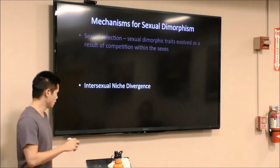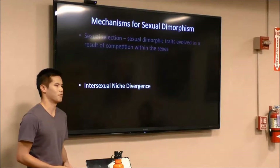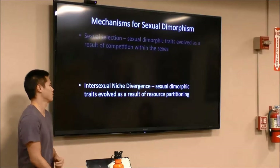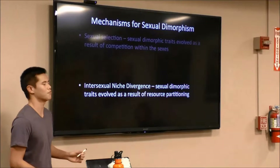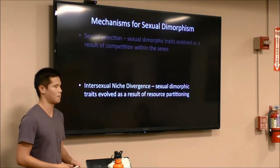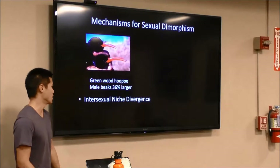Alternatively, sexually dimorphic traits can also evolve through the intersexual niche divergence hypothesis, which states that these traits evolved as a result of resource partitioning — males and females utilize different resources within the same habitat, reducing competition between them.